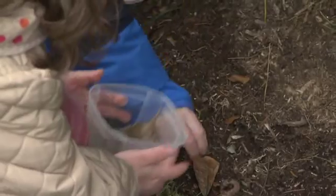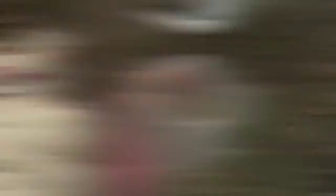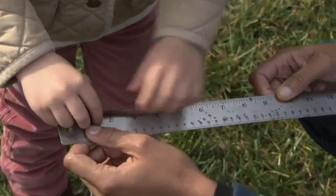I found one! Wow, you guys got a worm! By documenting their findings, your future scientists are learning how to observe and record.